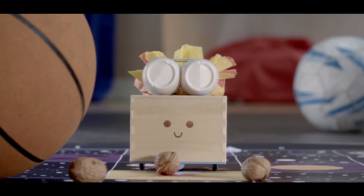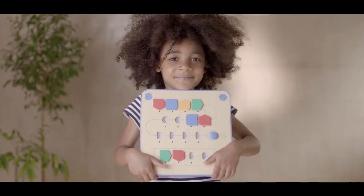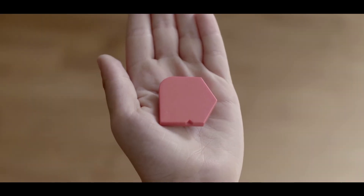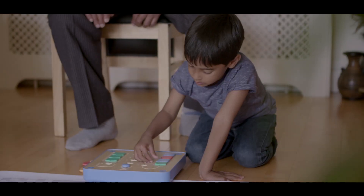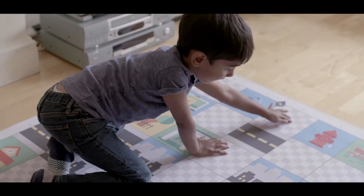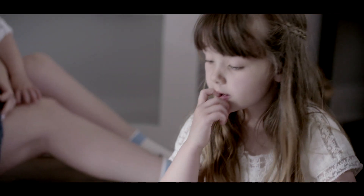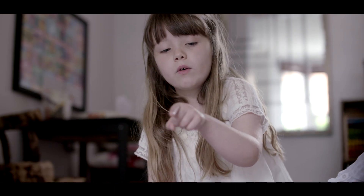Cubetto is a friendly wooden robot that loves to go on epic adventures. His board is a control panel and his blocks are a real programming language you can touch. Children use the blocks to write programs that help Cubetto find his way home, exploring loops, functions, and algorithms along the way.